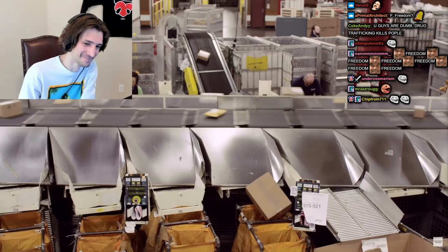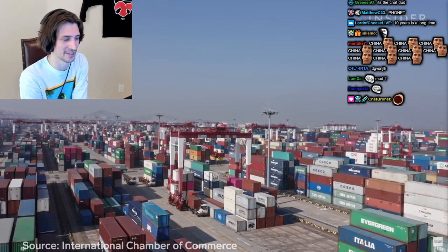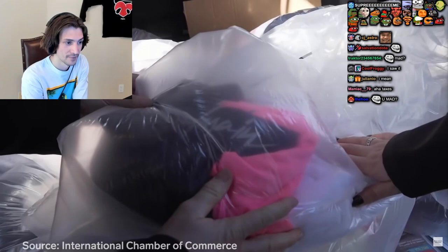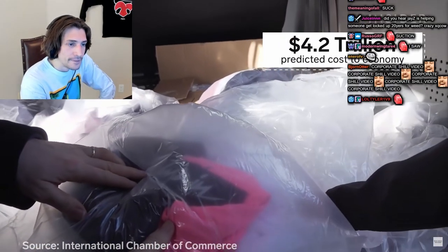It is frustrating that it doesn't stop — every day there are new infringements uncovered for clients. Today, counterfeits make up 3.3% of global trade. When counterfeits are sold, taxes often aren't paid, impacting economies. By 2022, the counterfeit industry is expected to suck $4.2 trillion from the global economy.